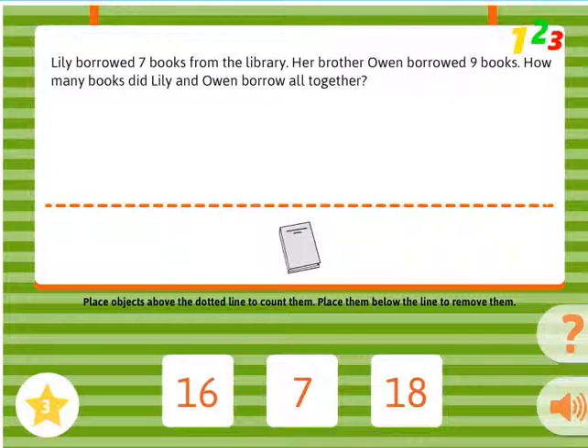How many books did Lily and Owen borrow all together?